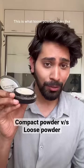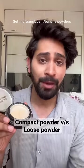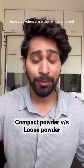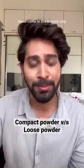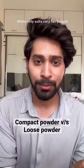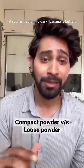The other type is loose powder, which looks like this. Setting powder, fixing powder, translucent powder, banana powder — these are all loose powders. Loose powders come in white or tinted shades, typically 3 to 4 shades. White powder is very fair and suits light skin tones. If you have a medium or dark skin tone, then banana powder is a better option.